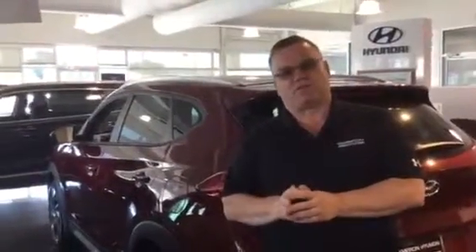My name's Mark, so give me a call at 205-720-6581. You're going to love the way you're treated here at Tamron Honda.